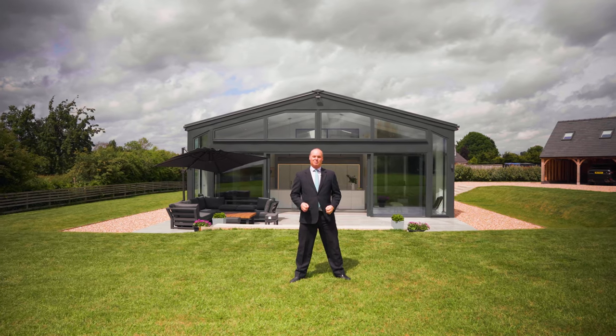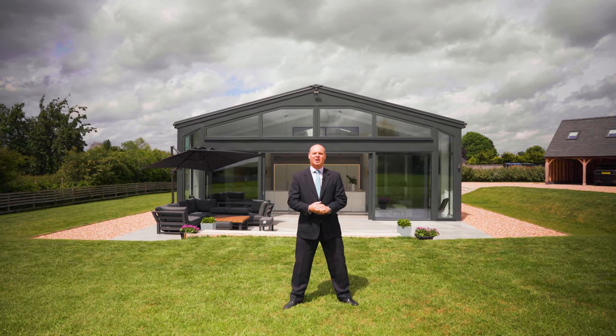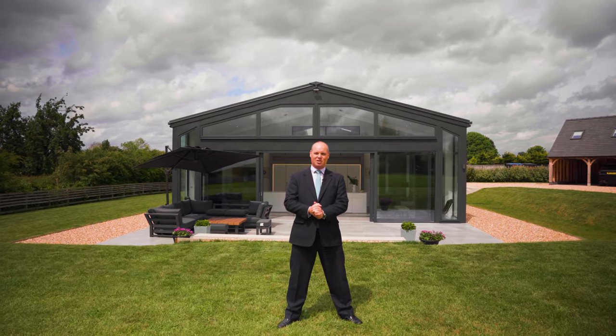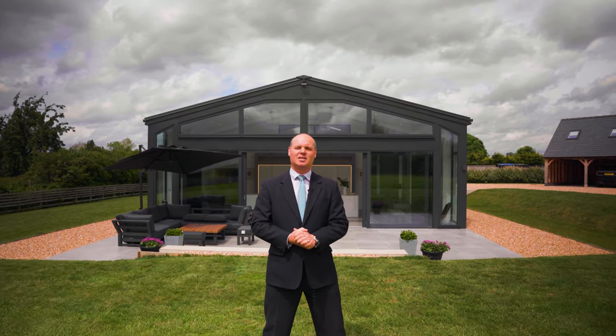We've shown you how luxurious this property is, but really you need to come here and feel its luxury. I can tell you it is exquisitely sensational and this property is looking for its new owner. If you think that might be you, don't hesitate to contact us at Andrew Grant Prestige and Country Homes.